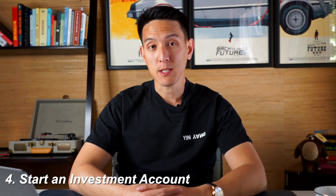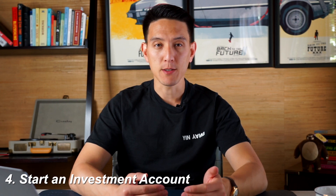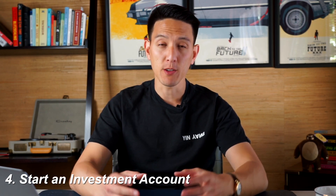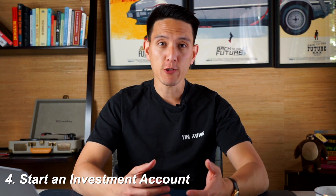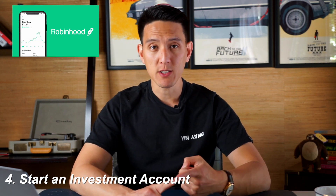One of the best things you can do when you're young is to start your own investment account. To buy stocks or equities you need a special type of account called a brokerage account. A brokerage account is offered by firms such as Robinhood, which is one of the easiest to sign up with, as well as E-Trade, TD Ameritrade, Fidelity, and Charles Schwab. Those are the ones I'd personally look at because they're the most popular on the market.